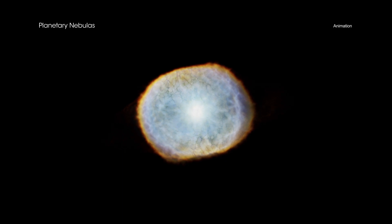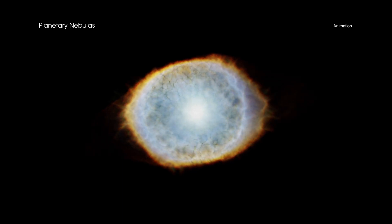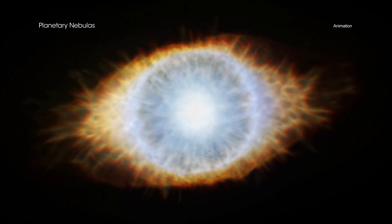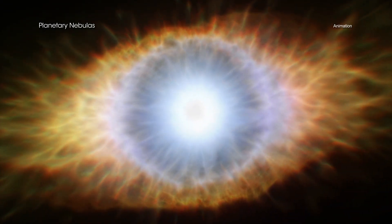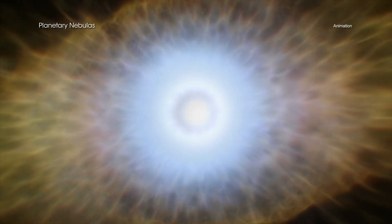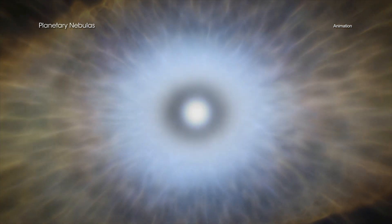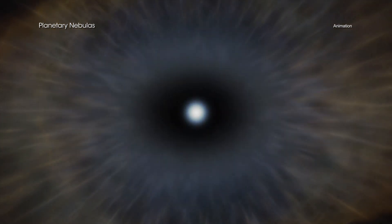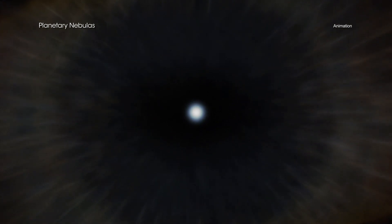The core of the star left behind at the center is a dense and smaller star called a white dwarf. The shells of gas linger around the white dwarf for a relatively short time in cosmic terms — tens of thousands of years — before dissipating into space. During that time, the white dwarf can illuminate and energize these jettisoned layers.